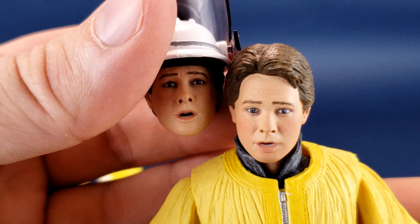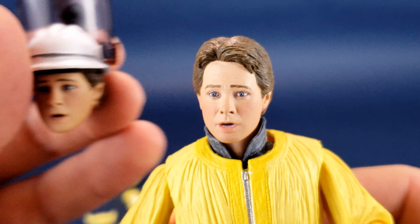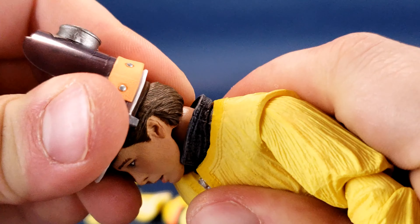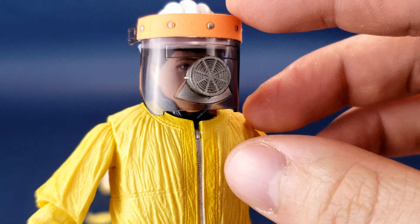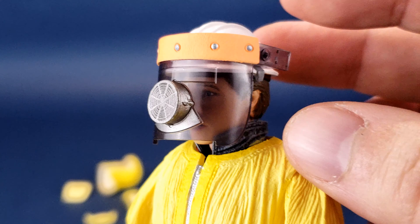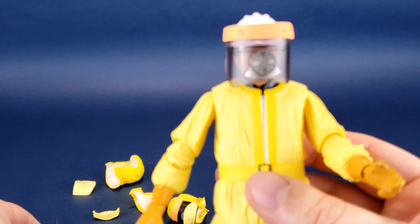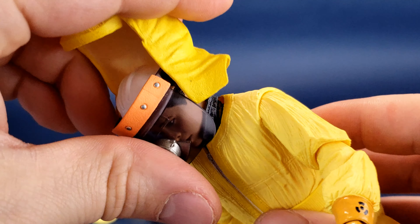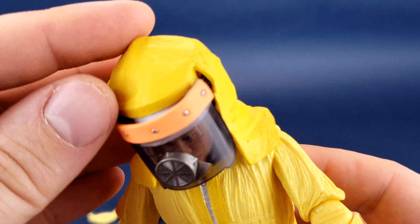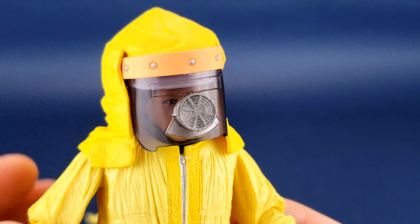You can see the difference between the head sculpts — not really that much changes other than one has the helmet and one does not. The other accessories that come with the figure — let me pop the original head sculpt back in place. This front visor does swing forward. The couple of accessories he comes with include the back of the radiation suit, which just fits over top of the head sculpt around to the back. There's a lip right here that slides just behind so the visor is essentially fitting to the front of it. This little lip slides just behind so the visor fits to the front.